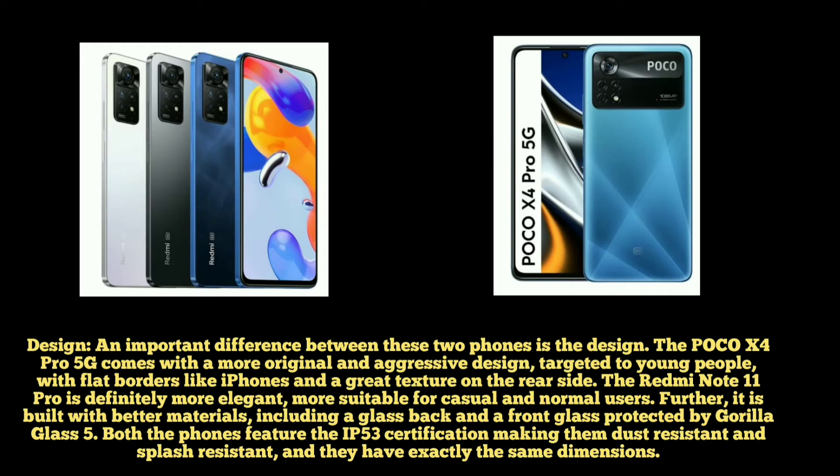We have a great design for the youngster cover of POCO X4 Pro 5G. We can tell you about the texture on the back side of the phone. We also have a great attractive design for the Redmi Note 11 Pro.